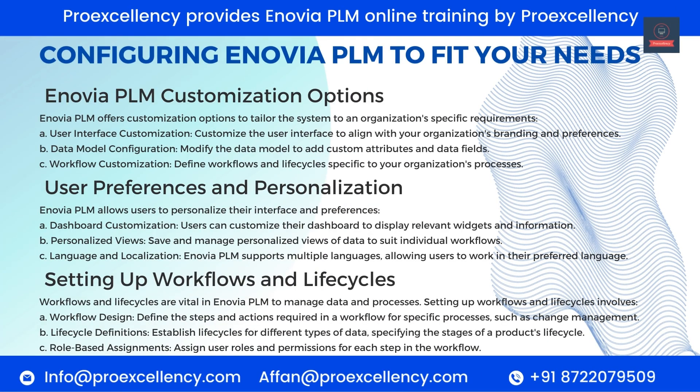Configuring Enovia PLM to Fit Your Needs — Customization Options. Enovia PLM offers customization options to tailor the system to an organization's specific requirements. User Interface Customization — customize the user interface to align with your organization's branding and preferences. Data Model Configuration — modify the data model to add custom attributes and data fields. Workflow Customization — define workflows and life cycles specific to your organization's processes.